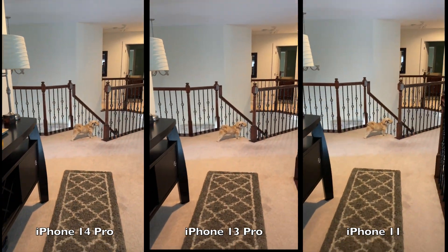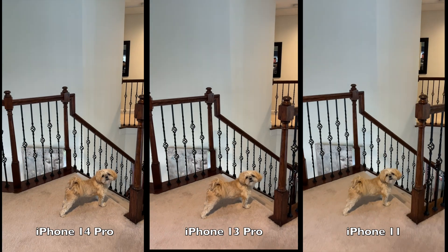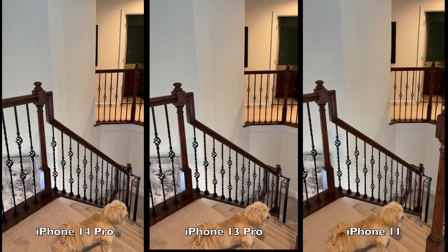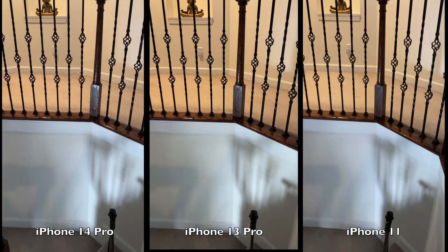Image stabilization test. We're going to have the iPhone 11 on the right, the iPhone 13 in the middle, and the iPhone 14 on the left. Both the 13 and the 14 are Pro.